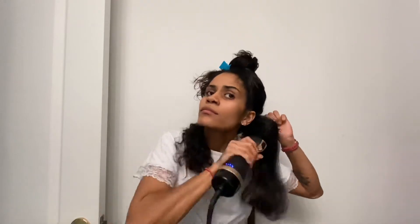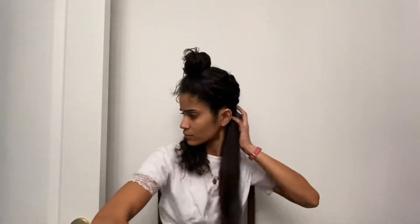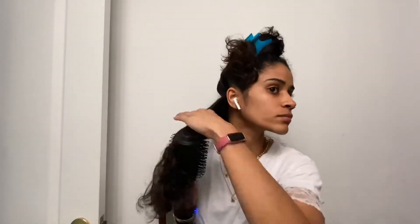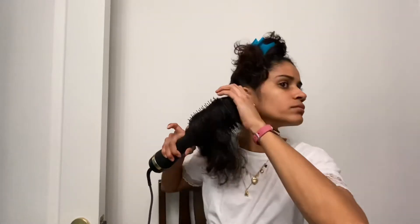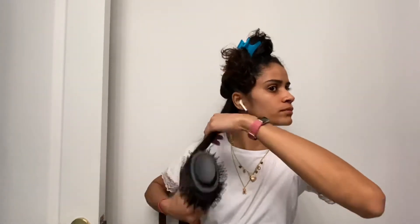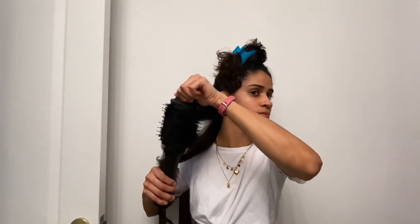These blow dry brushes have been so popular over the last few years. I just recently got my hands on one, so I am testing it out — I'm still getting the hang of it. But I've overall been pretty happy and satisfied with the results. My hair texture is a combination of 2C to 3B curls.